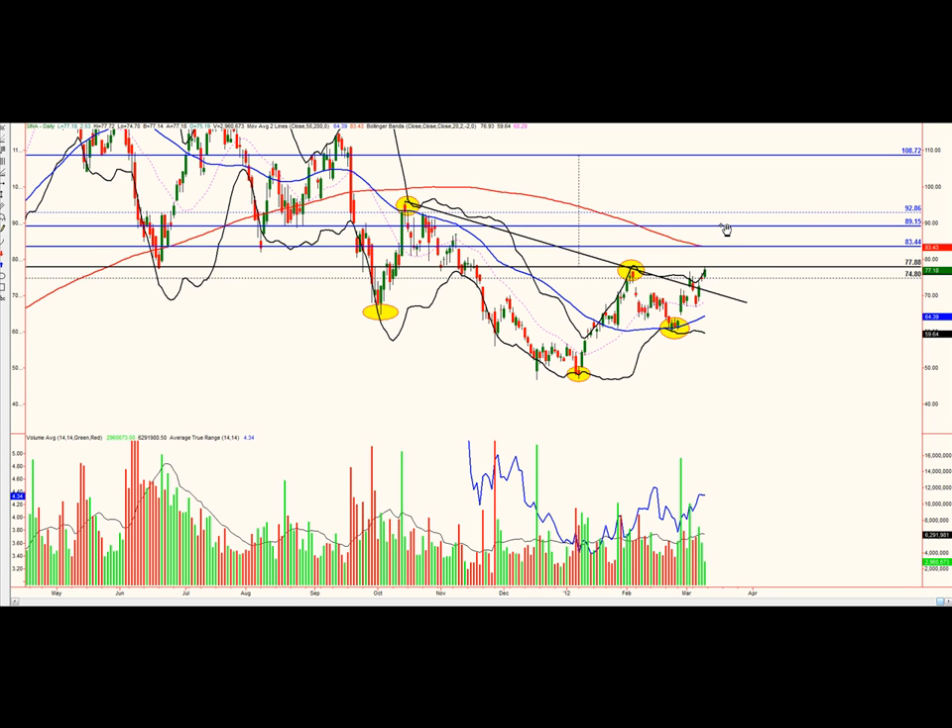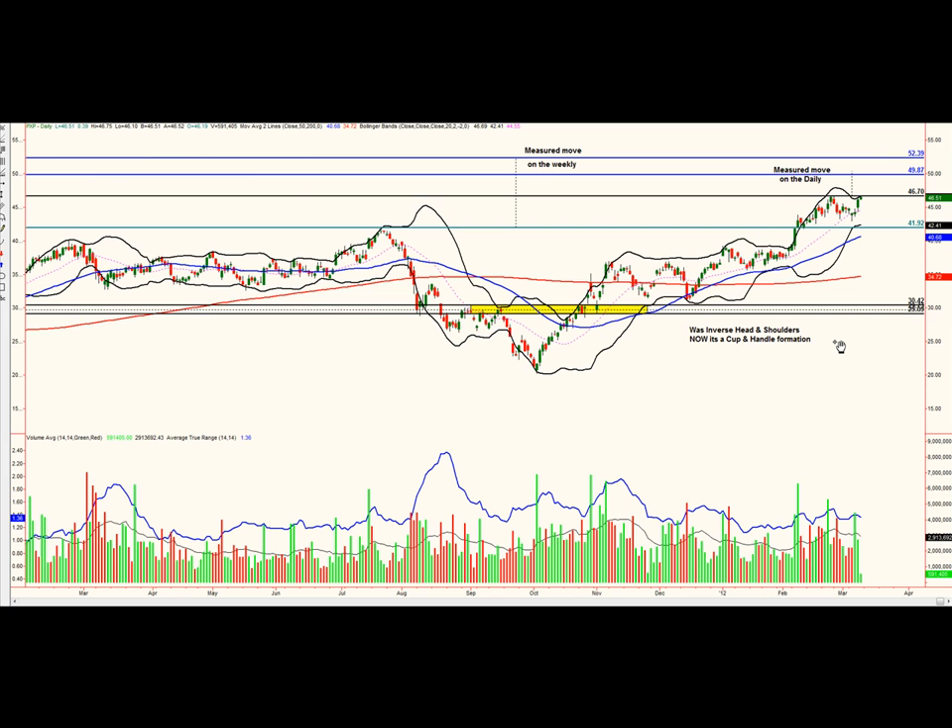Take another third off at T2 and let it run up to T3. The measured move from the head to the neckline gives a target of $108.72. Depending on how brave you are and how well the market is running, maybe take half off at T1 or T2 and let the rest run up to T3, which is the measured move off the head and the neckline. Our second trading idea is PXP — Plains Exploration and Production.